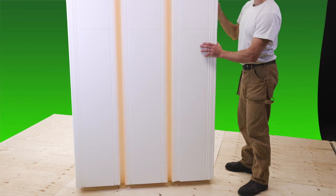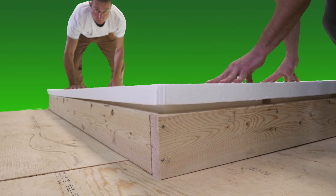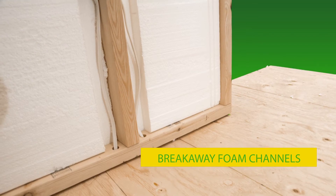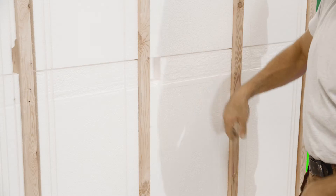EZSIPS are precisely routed with recesses for 2x6 studs, top and bottom plates, filling the spaces inside your walls with solid, rigid, high-efficiency insulation. With breakaway foam channels for electrical, plumbing and bracing on the interior surface, EZSIPS are a no-brainer for trades.